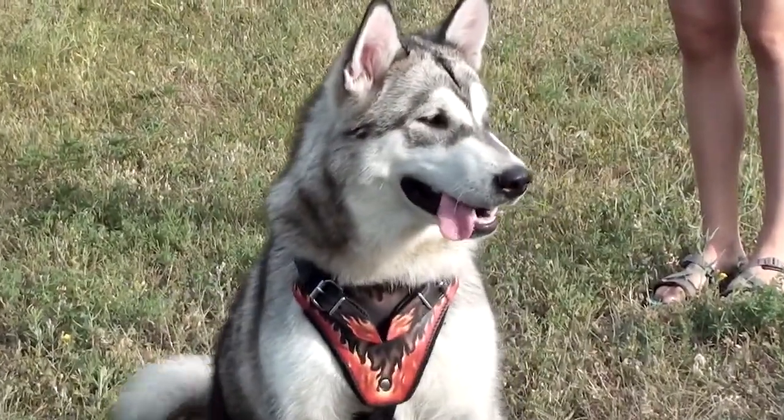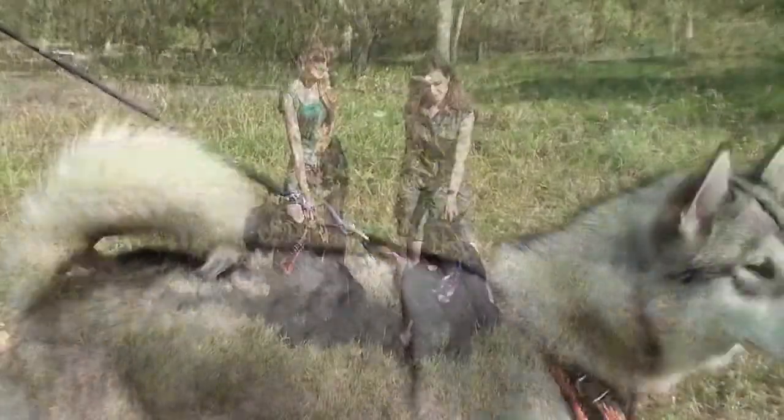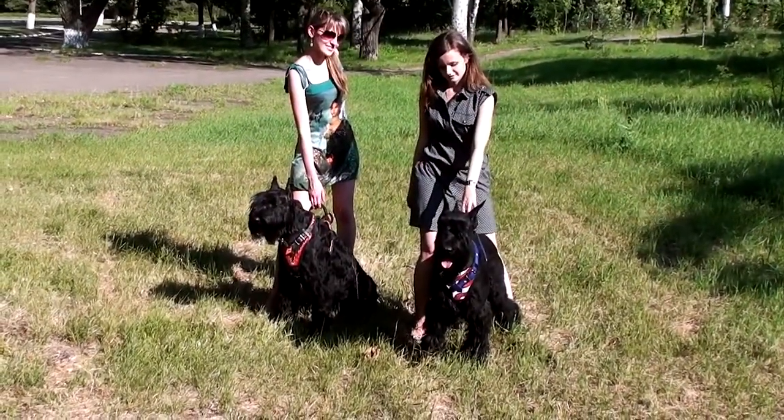It's an extra durable model which may be used for attack training, visiting public places, and walking powerful dogs in style.